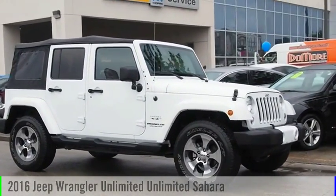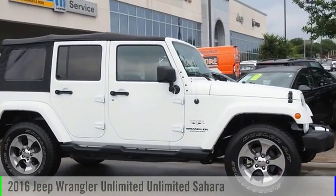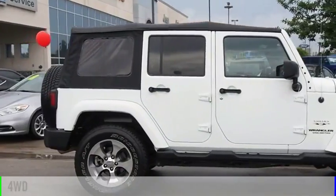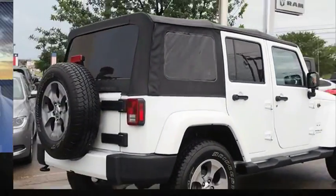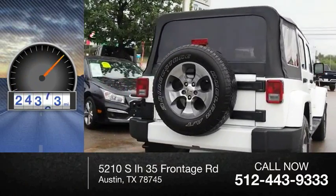Today we have the 2016 Jeep Wrangler Unlimited. This vehicle is powered by a four-wheel drive, six-cylinder, 3.6-liter engine. This vehicle has less than 30,000 miles.